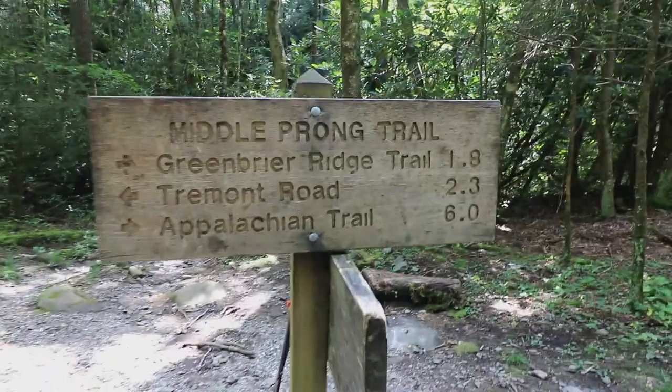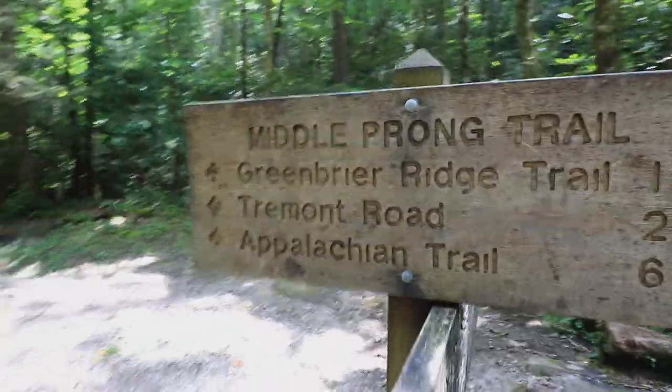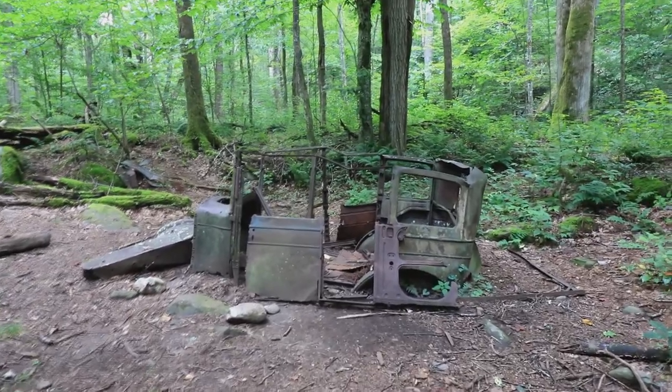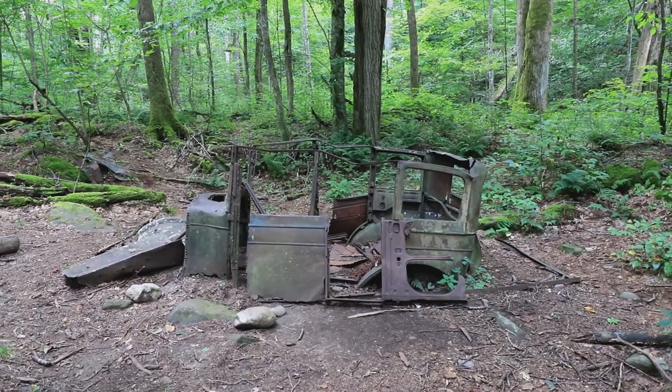Still on Mill Prong Trail, 2.3 miles to Tremont Road. We were here yesterday — Panther Creek Trail headed off that direction. Supposedly there's an old Cadillac out there. The lumber boss's car broke down and they pushed it off the road and left it to rot.